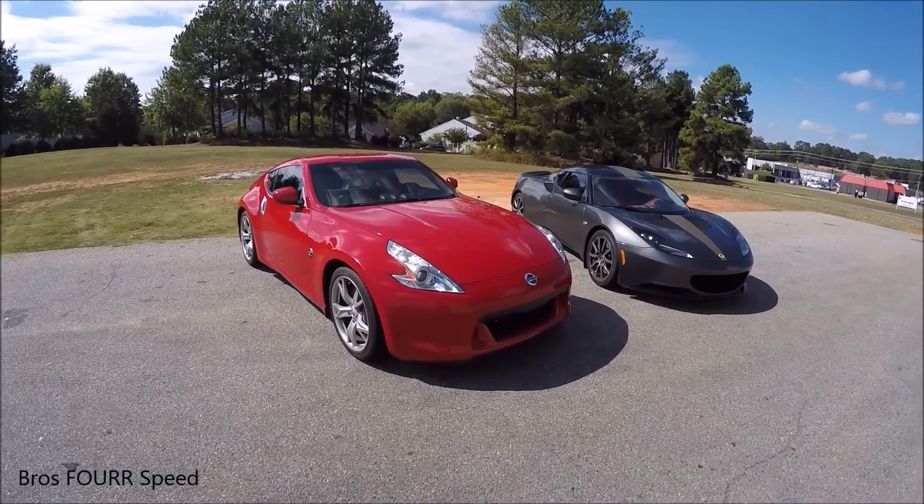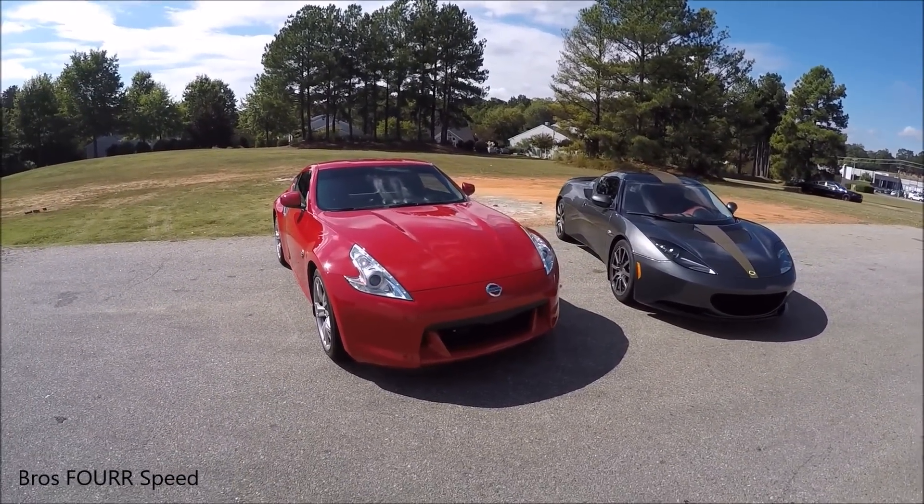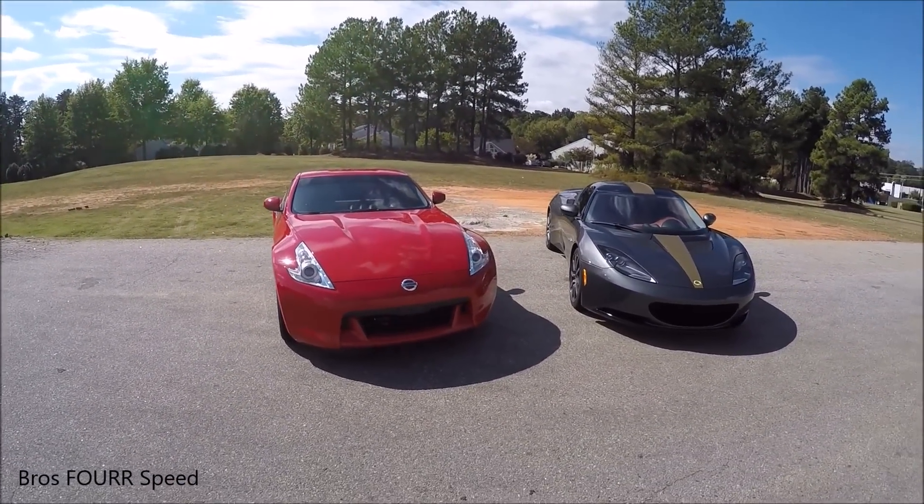Well, there you go everybody. That is some straight line performance testing with a 370Z comparing it to the Lotus Evora.